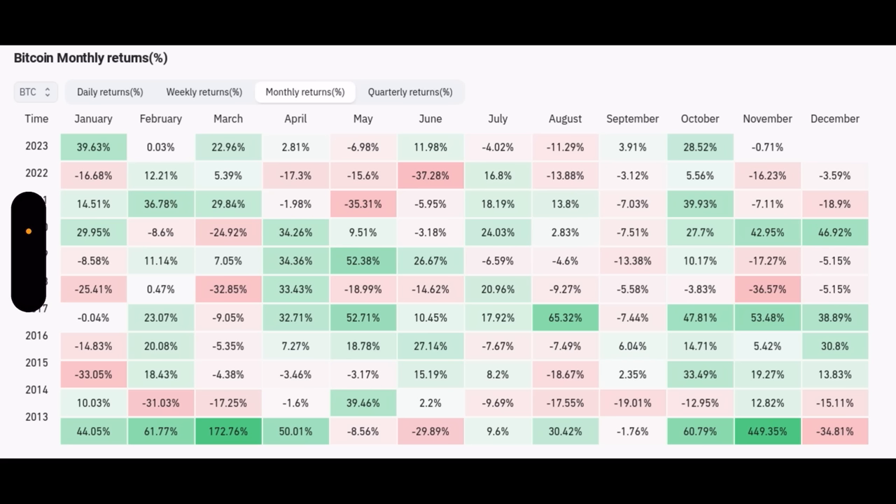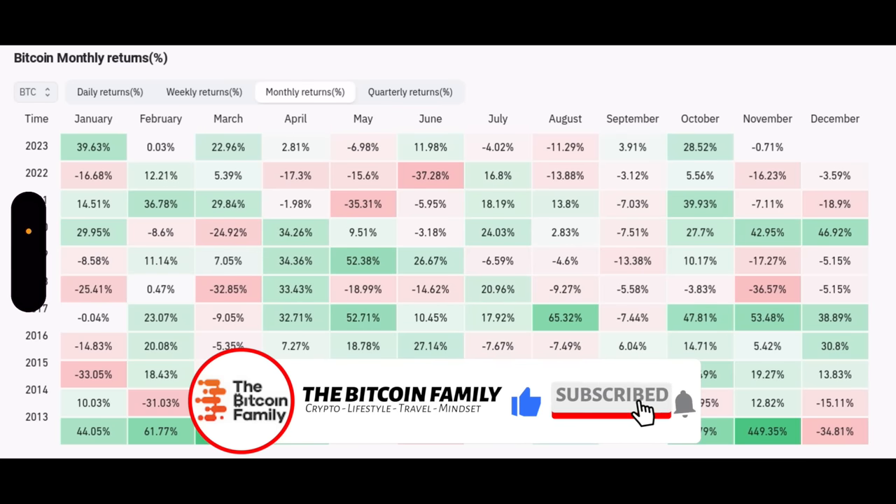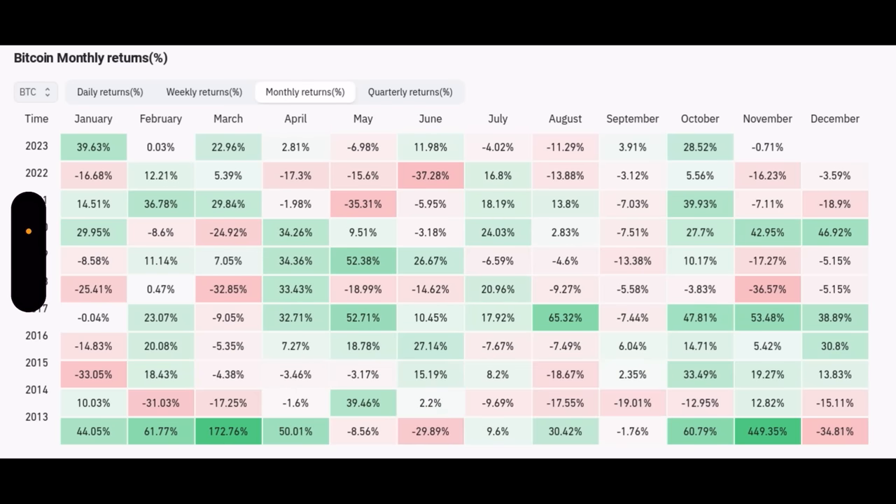On average, November is still very bullish, but that's partly because in 2013 November went up almost 450%, distorting the average. In recent years, November was more of a sideways month — minus 0.7%, minus 16%, minus 7%. November 2020 went up 42.9%, but that was the pre-bull year. Since 2024 would be the next pre-bull year, November 2024 should be very bullish — but November 2023 could still be a red month, down 7-10%. Always wait for chart confirmations.